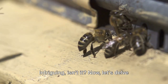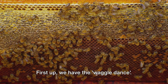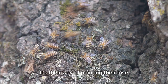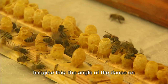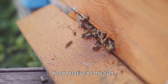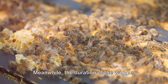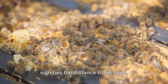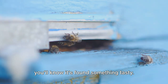Intriguing, isn't it? Now let's delve into what each dance means. First up, we have the waggle dance. This eight-figure loop performed by bees is more than just fancy footwork — it's their way of pointing their hive mates towards a food source. The angle of the dance on the honeycomb mirrors the direction of the food relative to the sun. Meanwhile, the duration of the waggle, the back and forth movement in the dance, signifies the distance to the food. So next time you see a bee waggling, you'll know it's found something tasty.